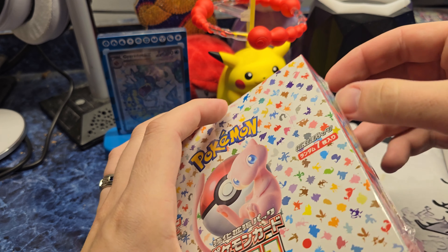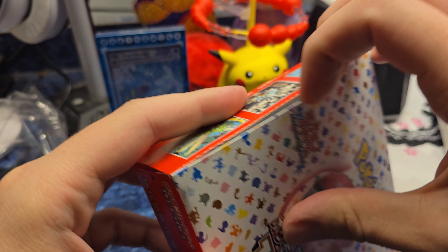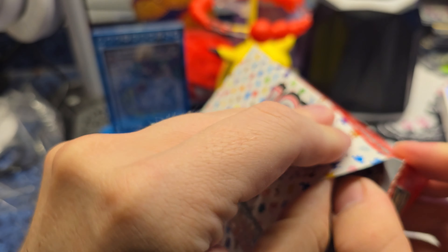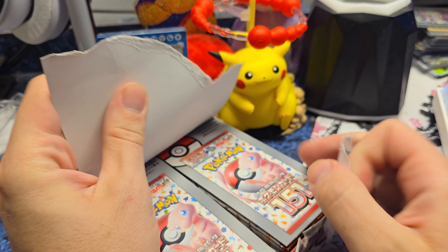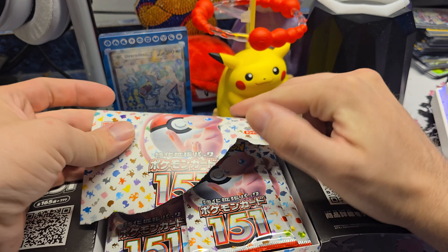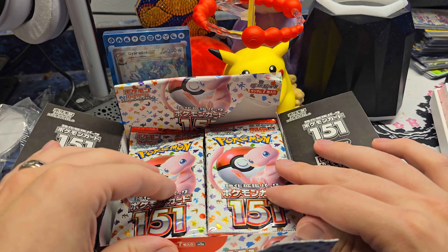I haven't cracked open a Japanese booster in a while - I do not remember how these go, so please forgive me. Make your guesses: do you think the left side or the right side is gonna have the better pulls? I think that one's on the left. Well, let's go to the left.